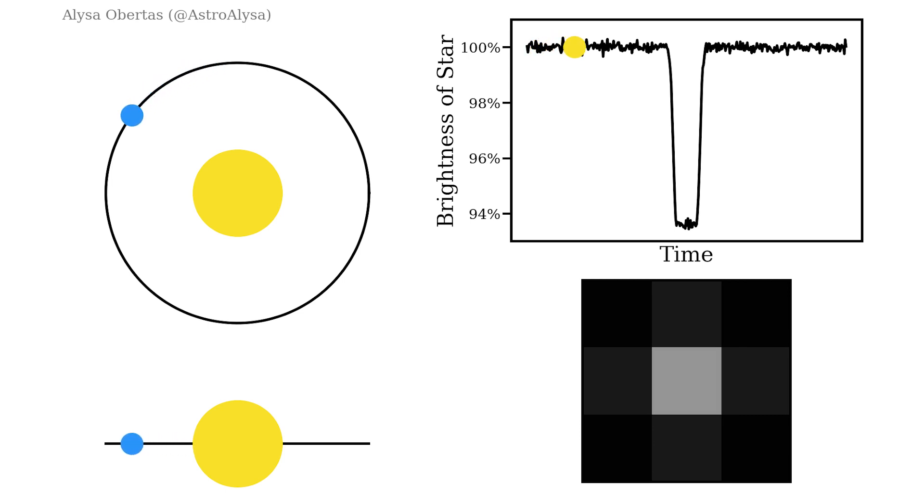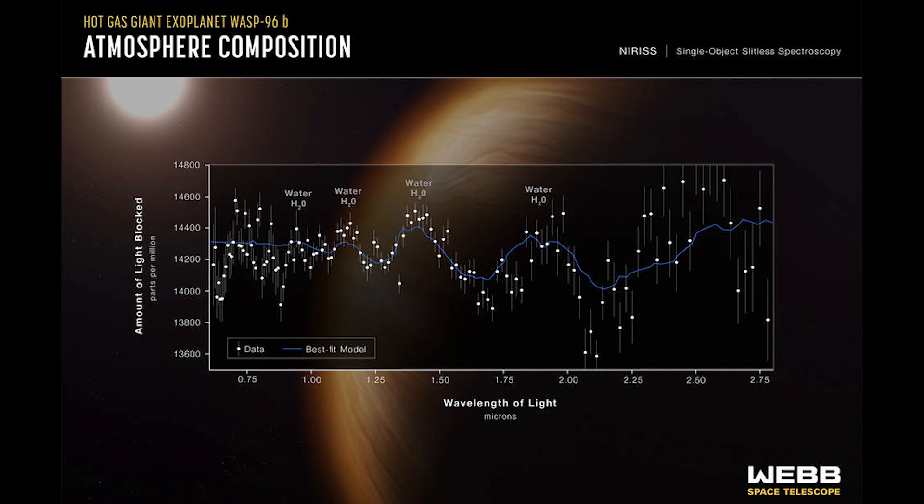As the planet transits its star, the light from the star passes through the atmosphere of the planet, filtering through whatever makes up that atmosphere. By comparing the starlight when there's no planet in the way with when the planet passes in front of it, we can see exactly which wavelengths of light are absorbed by the atmosphere. In turn, this tells us which elements and molecules make up that atmosphere.